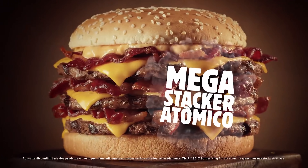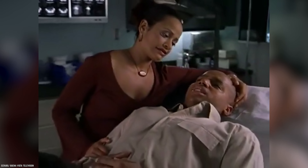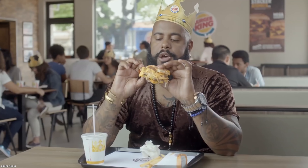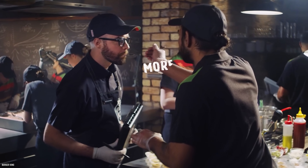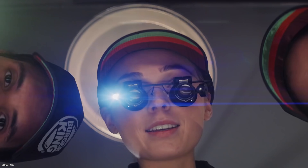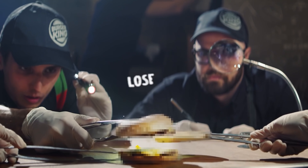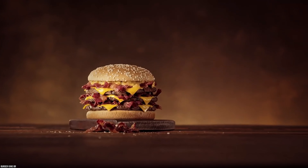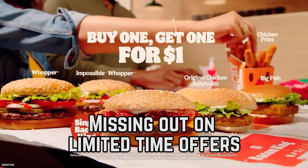The Quad Stacker is a towering inferno of meat and cheese between a sesame seed bun. It's not only the most extreme burger on Burger King's secret menu — it might just be the most extreme burger in all of fast food history. Even Adam Richmond of Man vs. Food fame would have trouble downing this beast. The Quad Stacker is made of four beef patties, four slices of cheese, special sauce, and a whole lot of bacon.